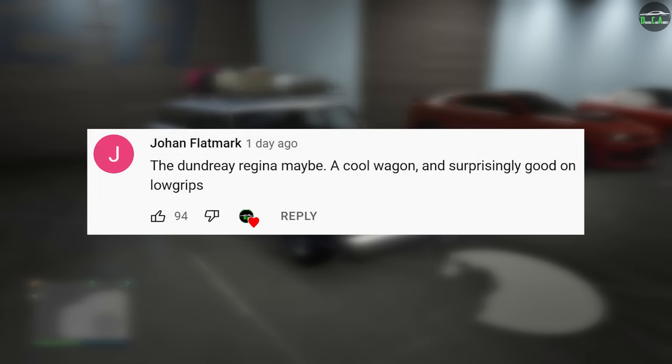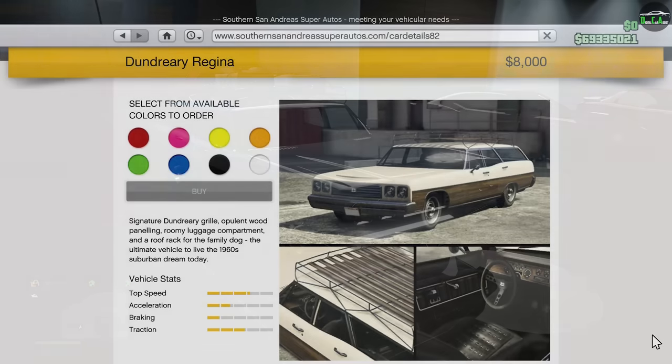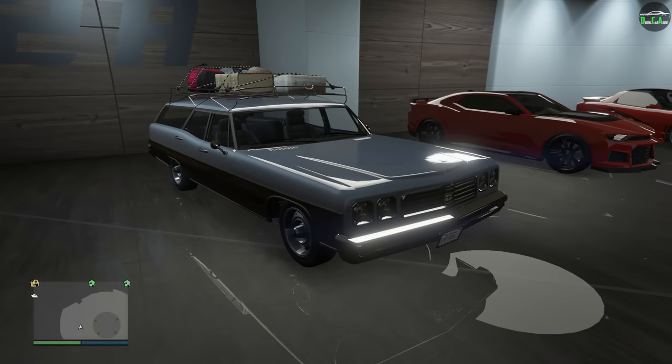In today's video, we're going to be customizing the Dendriti Regina. This car is an OG vehicle that's been in the game since day one. It can be purchased from the San Andreas website for $8,000, or of course you can get it off the street for free.